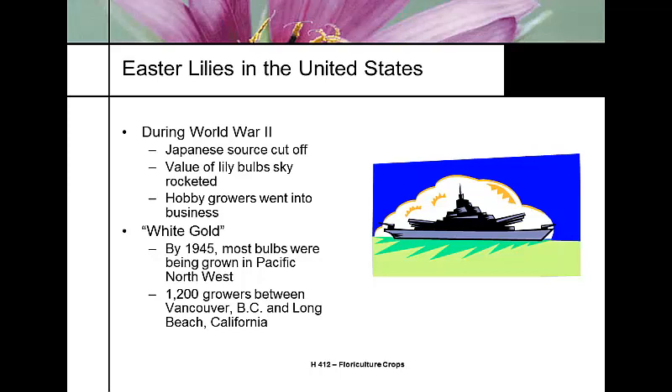World War Two cut off the supply of Easter lily bulbs from Japan, causing their value to skyrocket. All those hobby growers on the west coast became commercial growers. At one point, Easter lily bulbs were grown from Long Beach, California to Portland all up and down the west coast. By 1945 the Pacific Northwest was booming, extending as far north as Vancouver, BC, with about 1,200 growers.